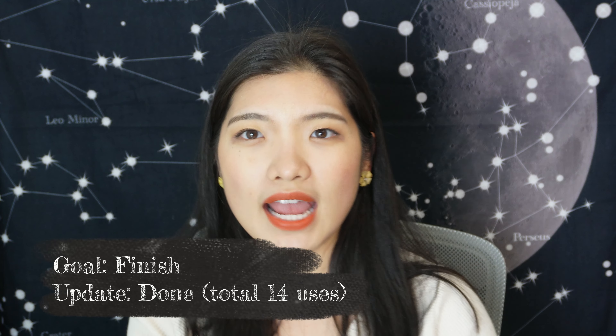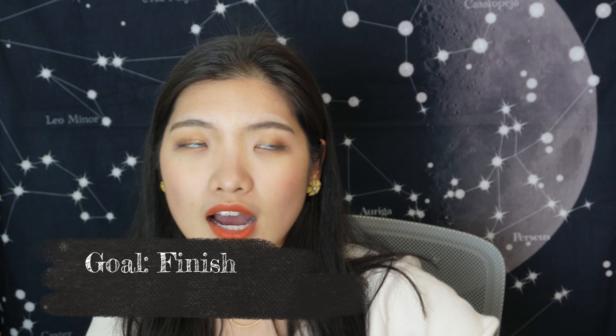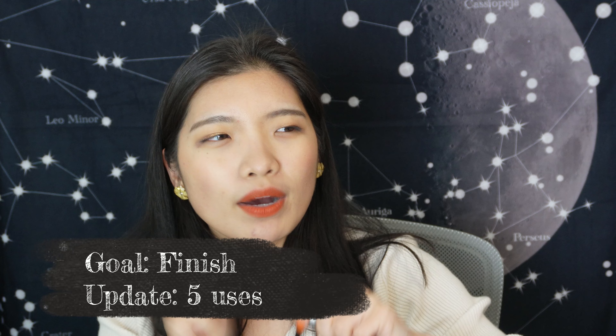For mascaras, I have two: the Raw Beauty Superfoods Loaded Lash mascara and the OXX Studio mascara. The OXX Studio has been used 14 times and it's now completely dried out and empty — that's done. The Raw Beauty one I've used five times and it's getting dry but I can still get product out. I'm hoping to get another five or six uses before calling it done.